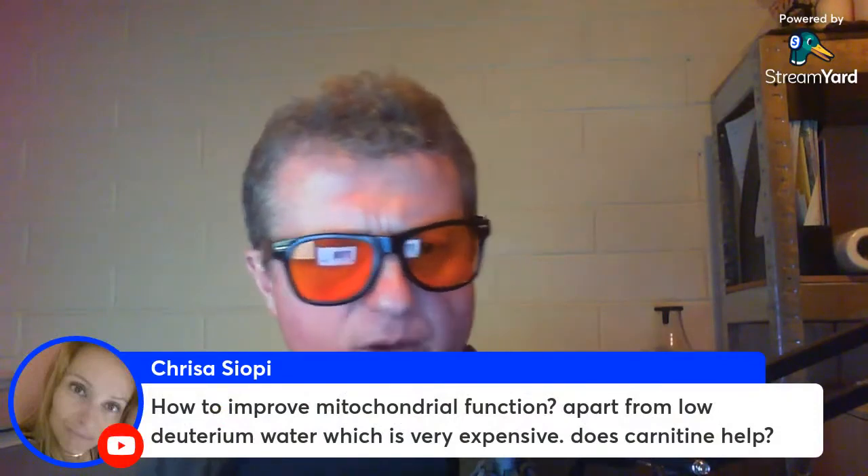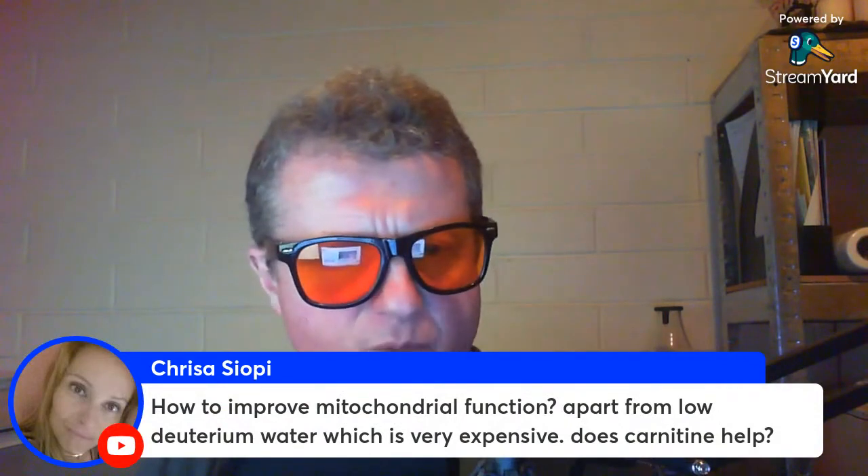Chris, how do we improve mitochondrial function apart from low deuterium water, which is very expensive?